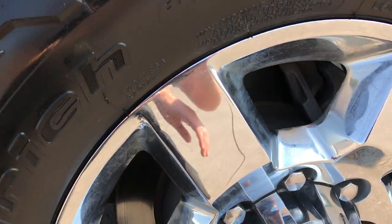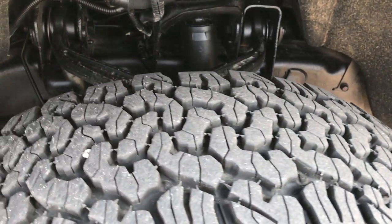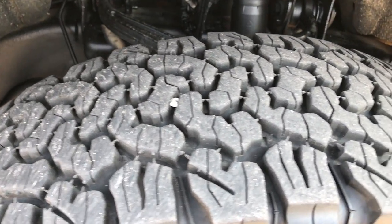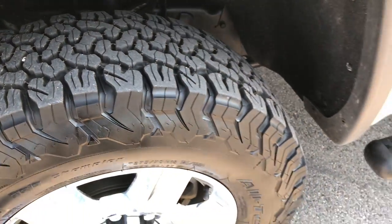Factory chromed alloy rims in excellent condition — no scuffs or scrapes. We've got BF Goodrich all-terrain tires, these are 275-70R18s and they look like they have about 90% of the tread left, maybe just a little bit more.